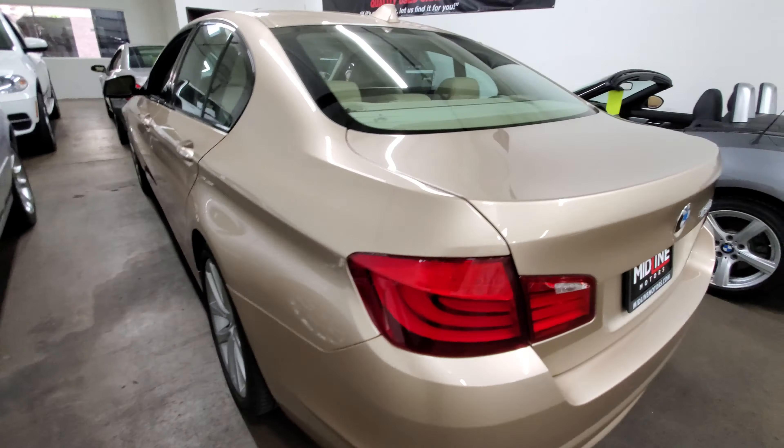The body is just impeccable. We have no dings on here. As far as any nicks and chips, very minor if any.